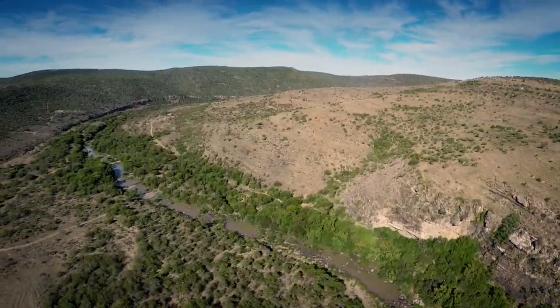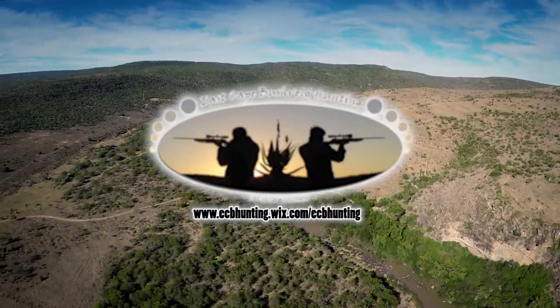This episode of African Hunter has been brought to you by Sniper Africa and East Cape Bushveld Hunting.